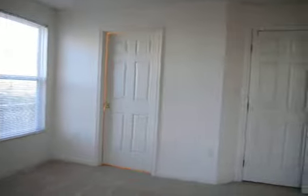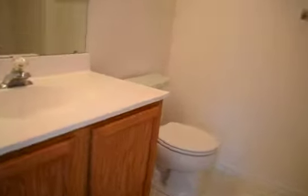On this end you've got a huge master suite with a master bath, soaking tub and shower. There's also a large walk-in closet.